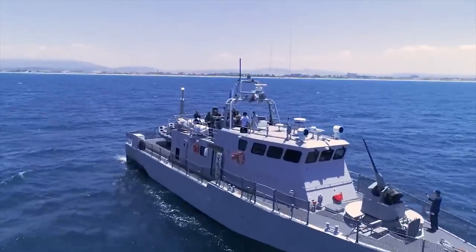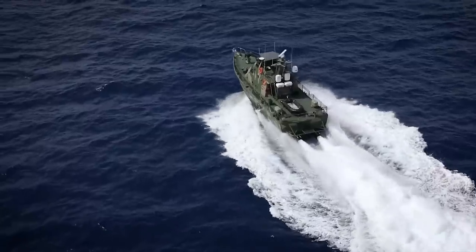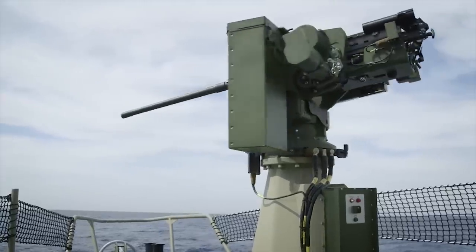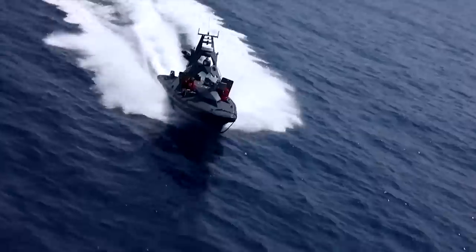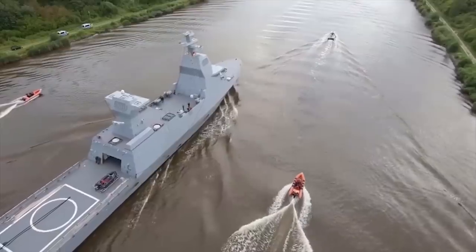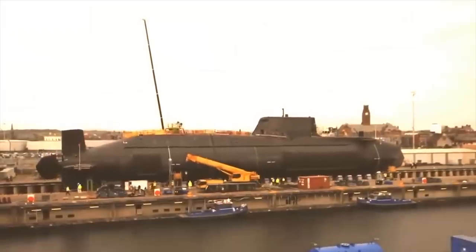The Israeli Navy also operates a fleet of missile boats and patrol boats, which are used for coastal defense, anti-smuggling operations, and maintaining security in Israeli territorial waters. Overall, the Israeli Navy is a key component of Israel's military capability and plays a critical role in maintaining the country's security. Today we will show you the 8 best vessels and submarines of the Israeli Navy.